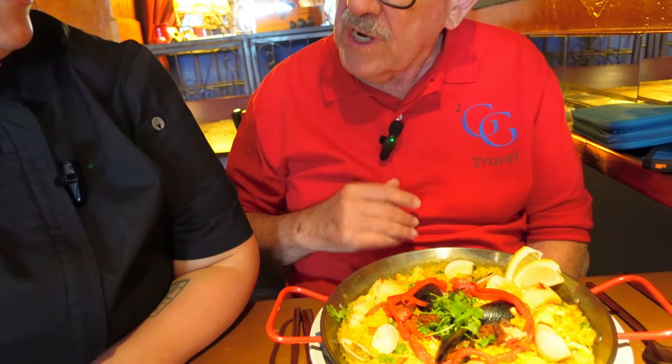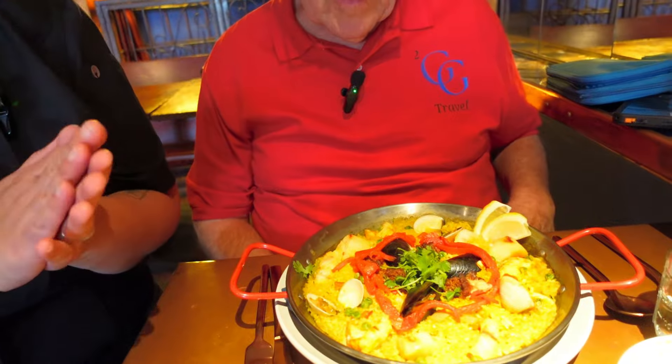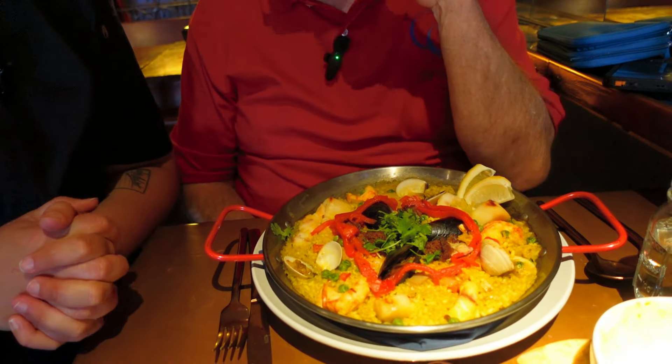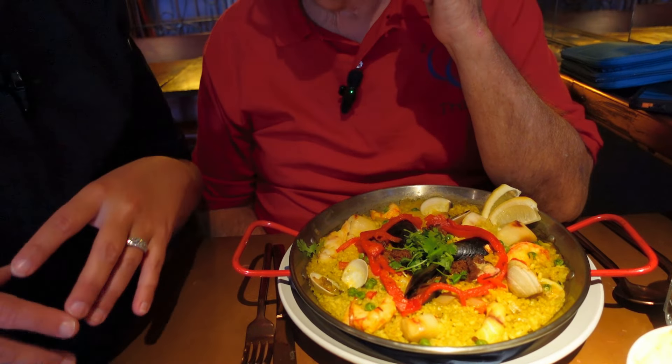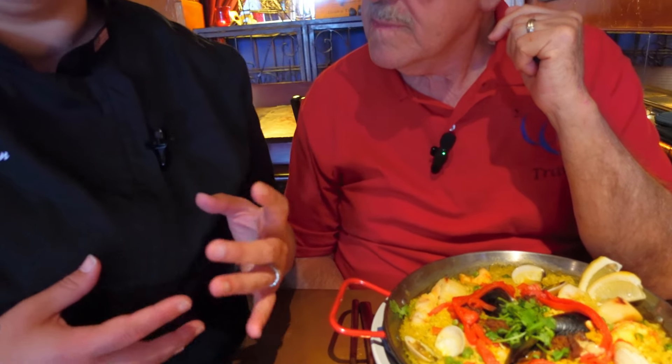Paella is beautiful. Our restaurant here at Ludwig's Bistro is Mediterranean and Alaskan fusion. We take lots of Mediterranean flavors and flair, and then we add Alaskan ingredients to give you this beautiful taste of the ocean — from over there to here. So right now you have in front of you the seafood paella.